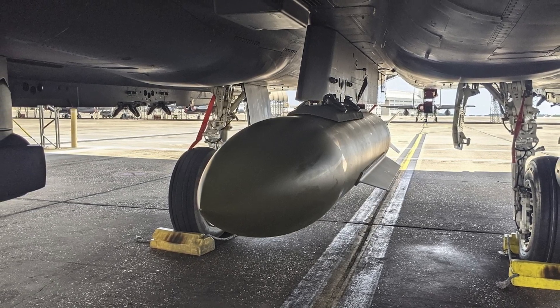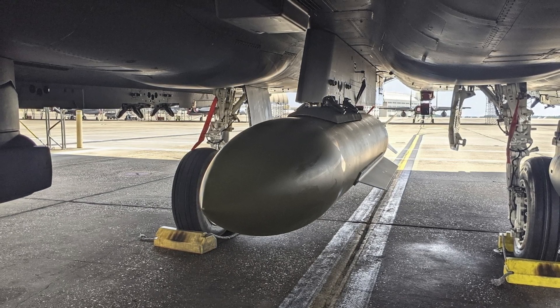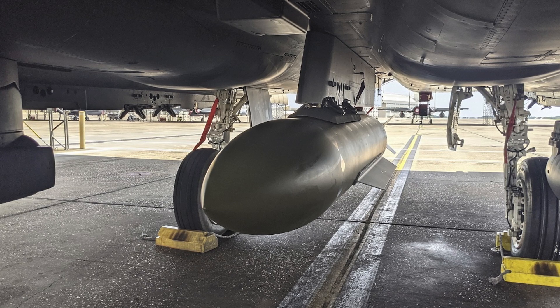In this video, Defense Updates analyzes why the Advanced 5,000-pound Penetrator will be a splendid addition for the U.S. Air Force. Let's get started.